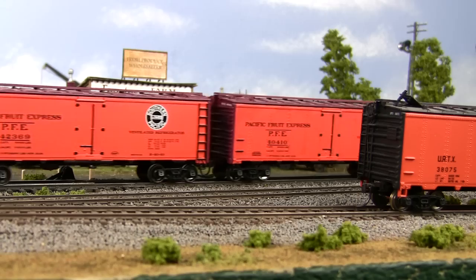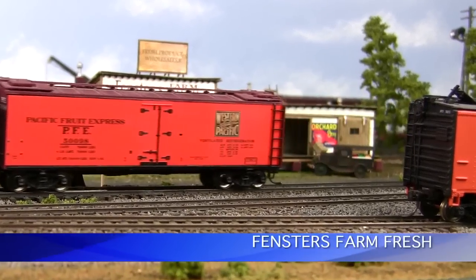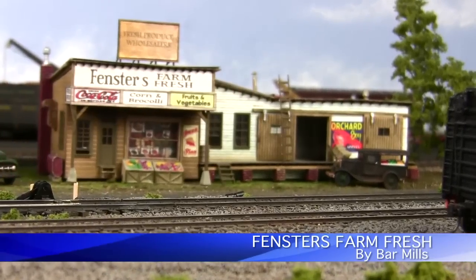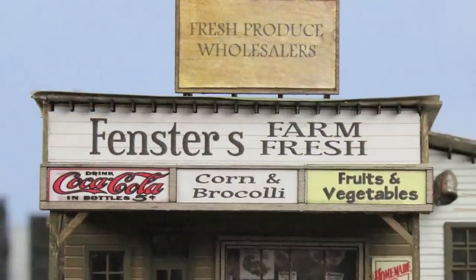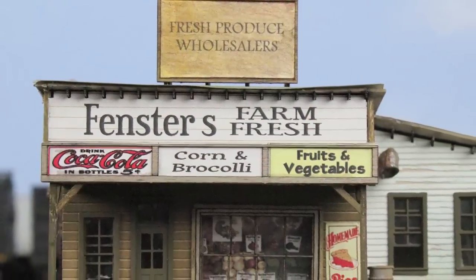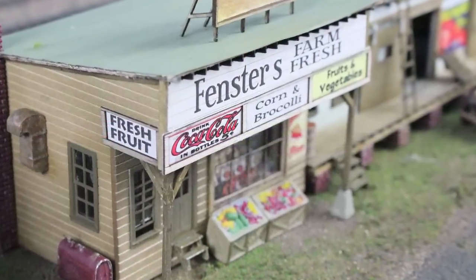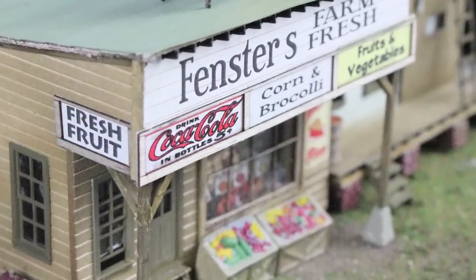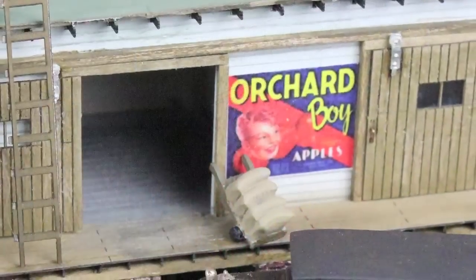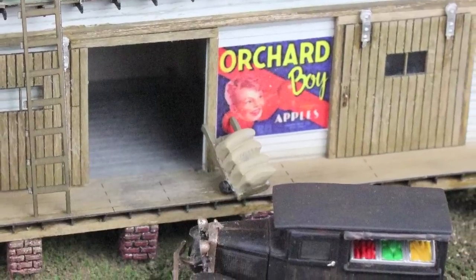Our Union Pacific steamer heads straight into town, passing one of our latest kits installed on our store's layout — it's the Finsters Farm Fresh Produce Shop. This Bar and Mills wood kit would be a fine addition to any layout. Roger has a large selection of other laser wood kits available in the store at great prices, and many of these kits include full-color signs and white metal detail castings.